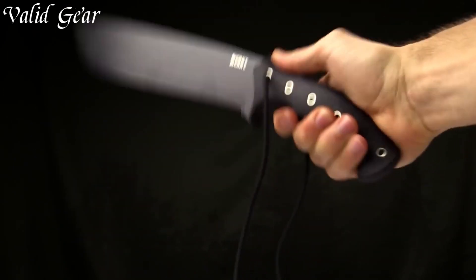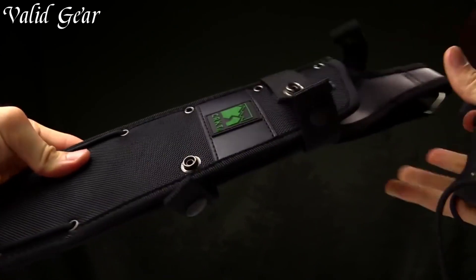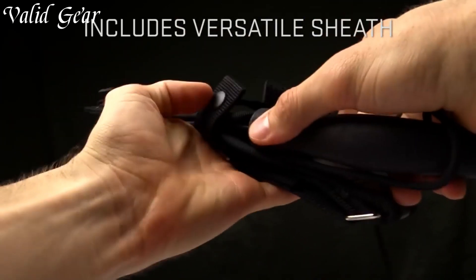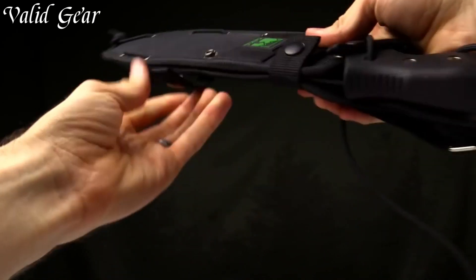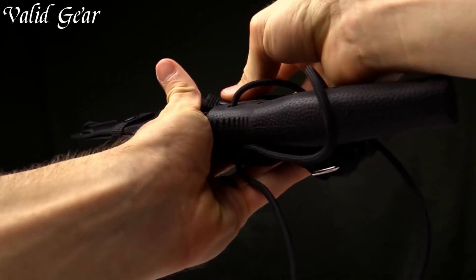Whether it's clearing trails, tackling survival tasks, or handling campsite duties, the Kark Chansang Hell-Machete is the tool you can count on to get the job done. Dominate the outdoors with confidence and precision, armed with the relentless strength of the Chansang Hell-Machete.